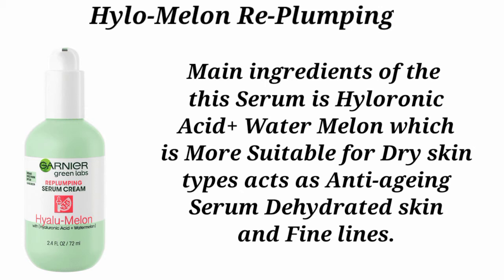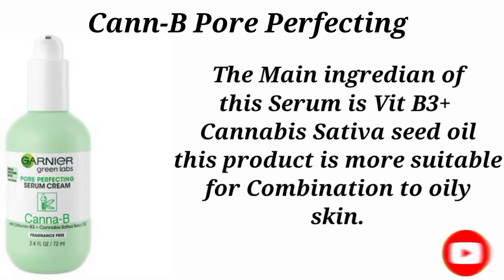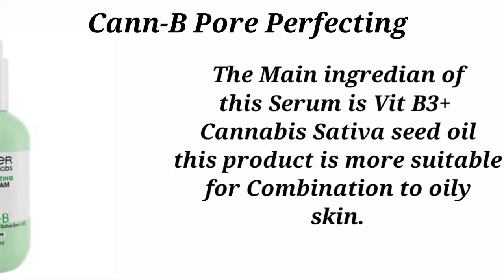The last serum in the Green Lab Collection is the Canopy Pore Perfecting Serum with SPF 30. Its main ingredients are Vitamin B3 plus Cannabis Sativa Seed Oil. This product is more suitable for combination skin types.